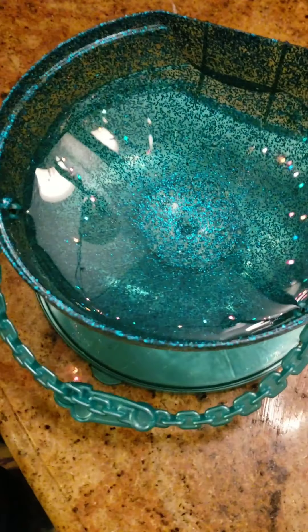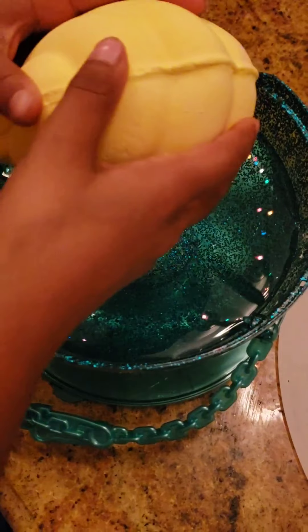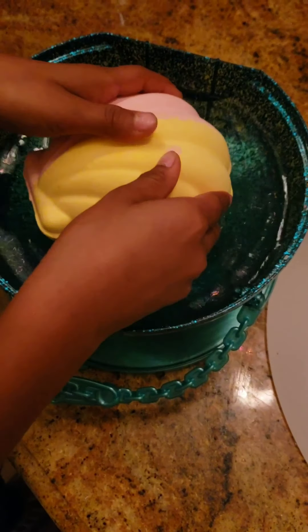So my nana got me an LOL — a little LOL Pearl Surprise. And this is like a little fizz bomb so I'm gonna put it in the water and see what happens. Ready? Because it has a little doll inside of it. Whoa!